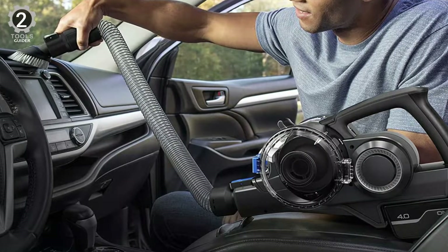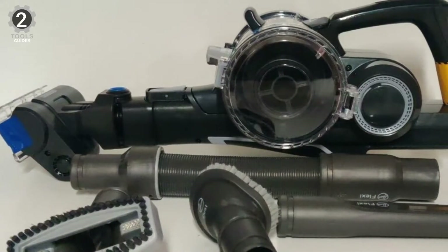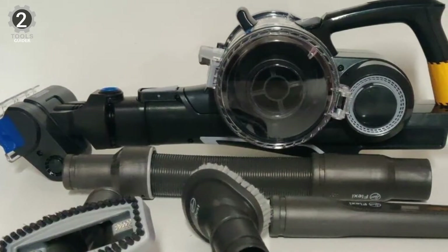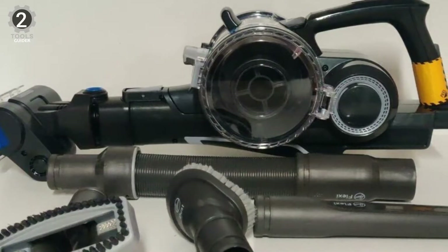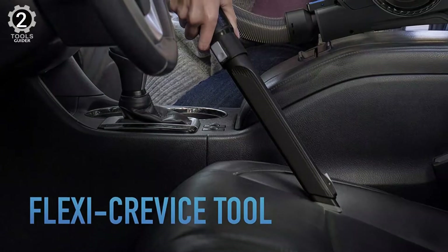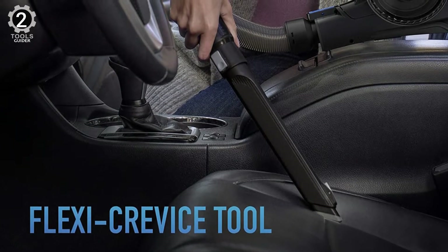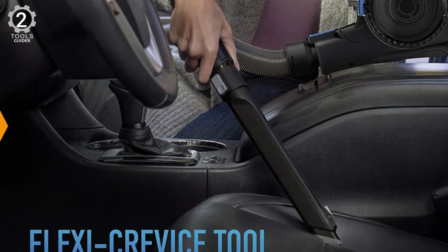Unsurprisingly, it's the most expensive option tested, but it's worth the splurge for the extra battery life, suction power, and large capacity dustbin. It also was quiet on its standard suction mode, resulting in a 5-star rating from our tester for this attribute. This vacuum looked the most intimidating to assemble and took nearly 4 minutes, but the process was far from complex or challenging.